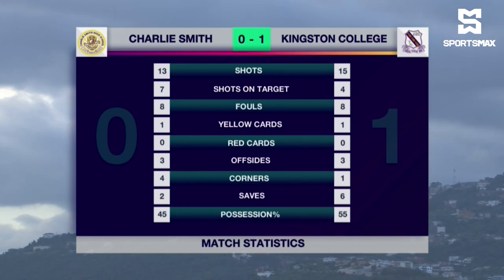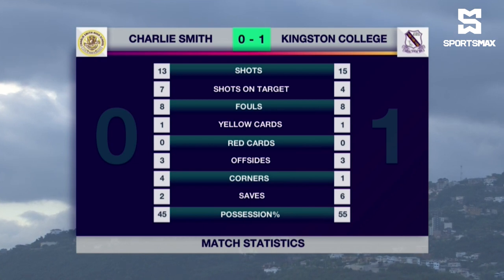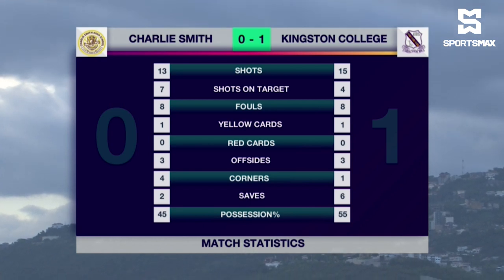Seven shots on target from 13 attempts for Charlie Smith, but couldn't get a goal today. Four on target from 15 attempts from KC and the all-important one goal. There was one yellow card each, shown by referee Carvel Banton. Four corners for Charlie Smith, and they only had 45% of the possession. Majority of the possession for Kingston College, and they made the most of it — an important win to confirm their position at the top of the table. 15 points from five games. 1-0 KC after 90 minutes.